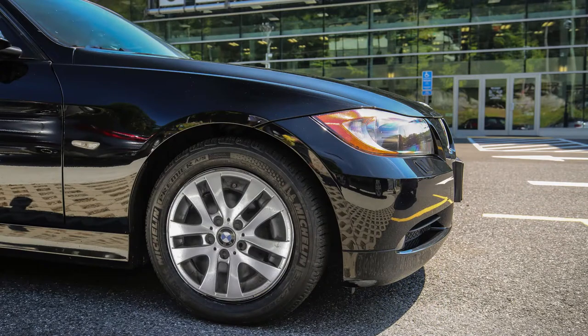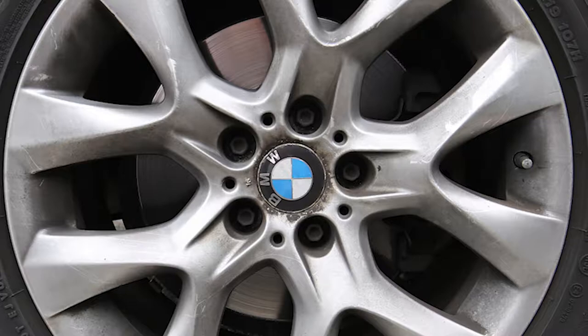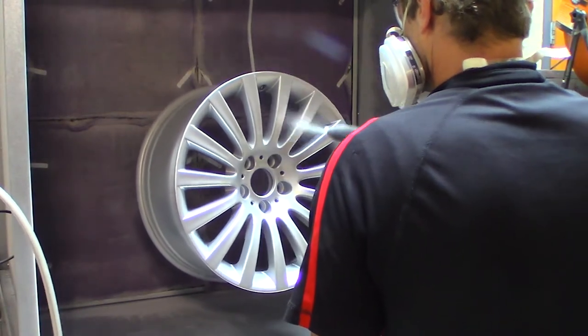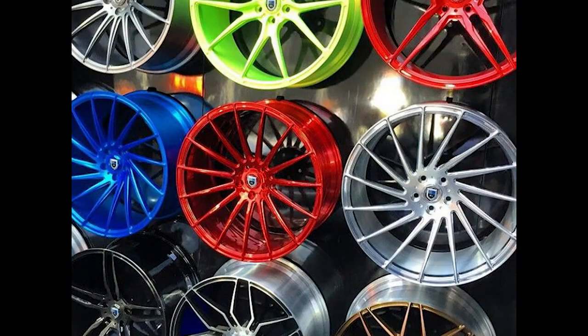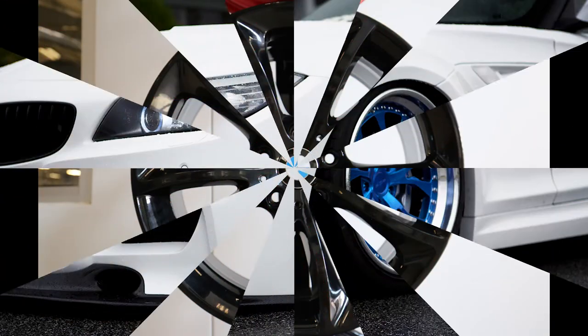Powder coating is a state-of-the-art treatment that helps protect your BMW's wheels from abrasions, fading, and wearing. You can get a clear coat simply for the protective benefits, or customize your BMW with a selection of over 4,000 colors. Want to roll in candy red, black, or vibrant blue? It's all possible with powder coating.